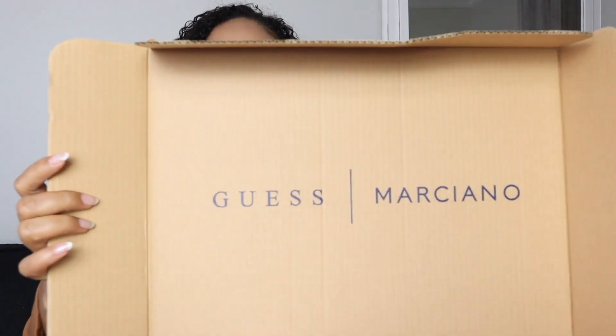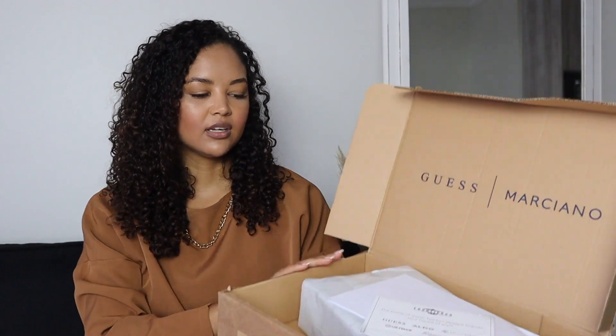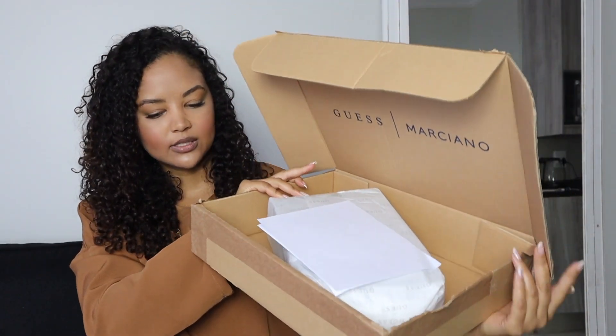So this is quite nice. As you open it, it says Guess inside the box, and then there is a card that says 20% off. Thank you for shopping with us — if you want to spend 600 rand or more on your next online purchase, you receive 20% off.